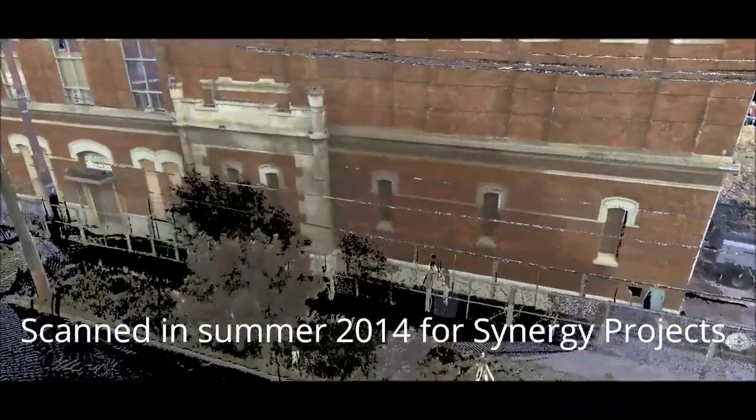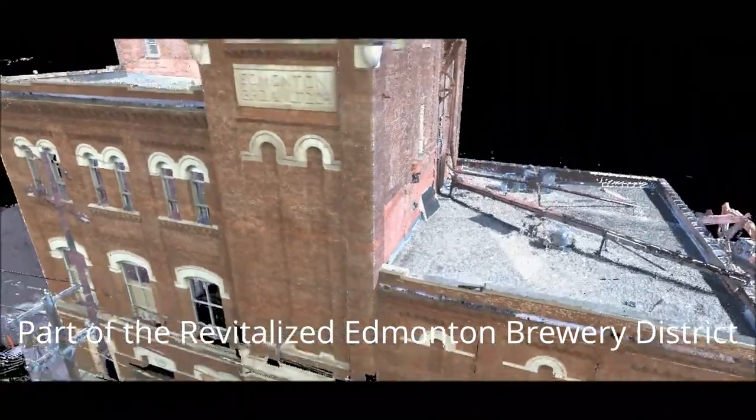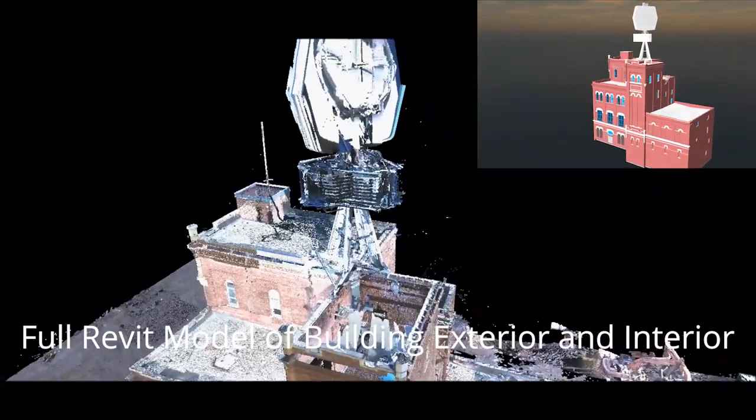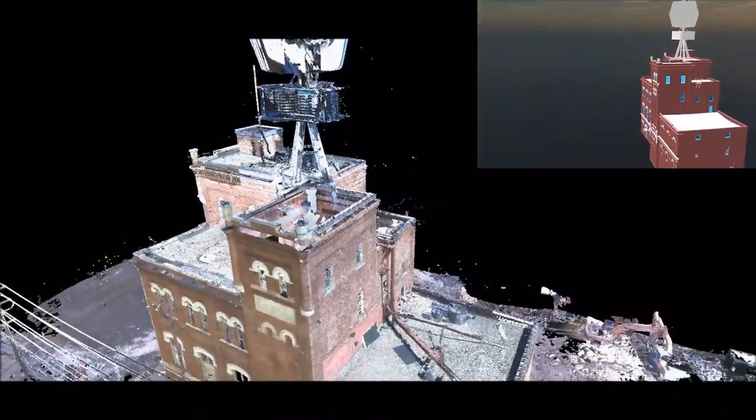Challenger scanned the Molson Brewery building in summer 2014 for Synergy projects as part of the revitalized Edmonton Brewery district. The purpose was to provide a full Revit model of the interior and exterior. An added bonus was photo and point cloud captures of this historic building for preservation purposes.